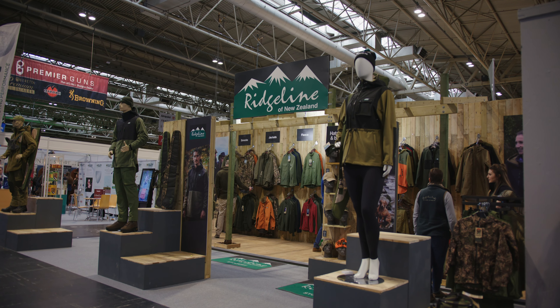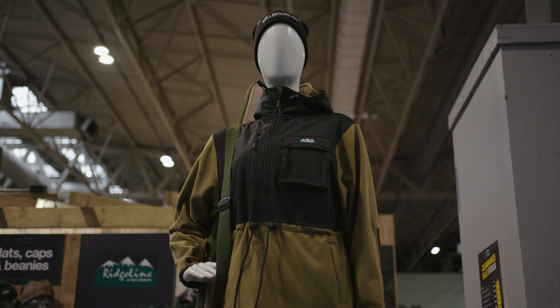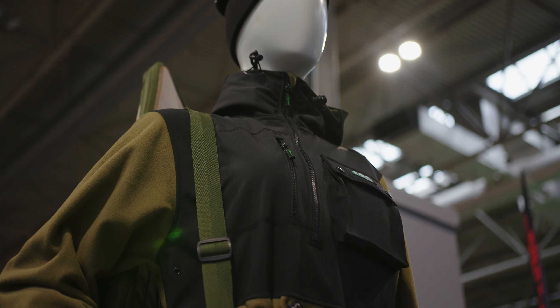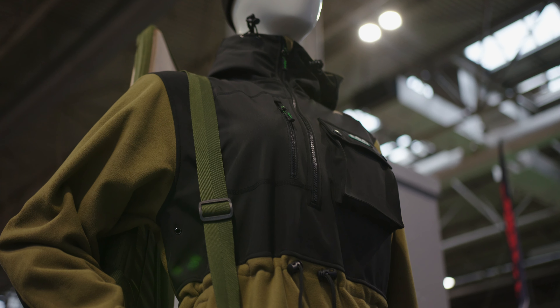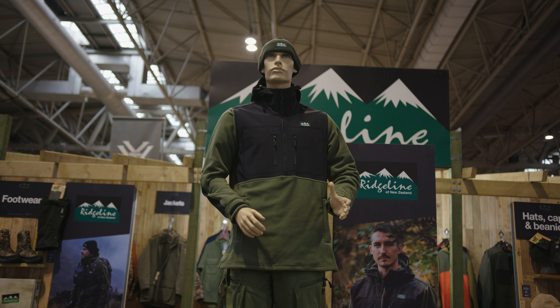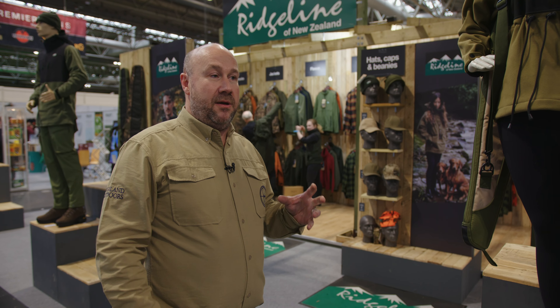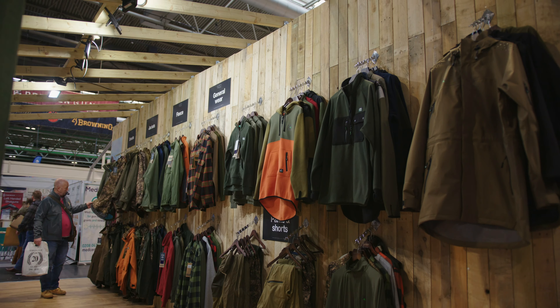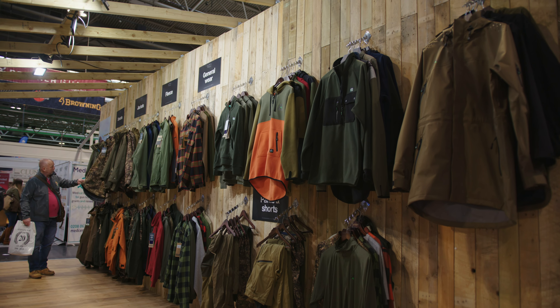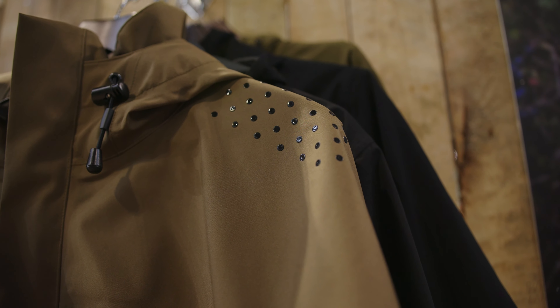Now we come to Ridgeline, another great brand that's had huge interest over the last couple of years and is continuing to grow, with further innovation and development happening. The iconic smock has developed further — we've got the Atlantic smock out there. We've really focused on not just the men's but the women's and kids' range as well, and we're quite excited to be part of that new journey with Ridgeline.